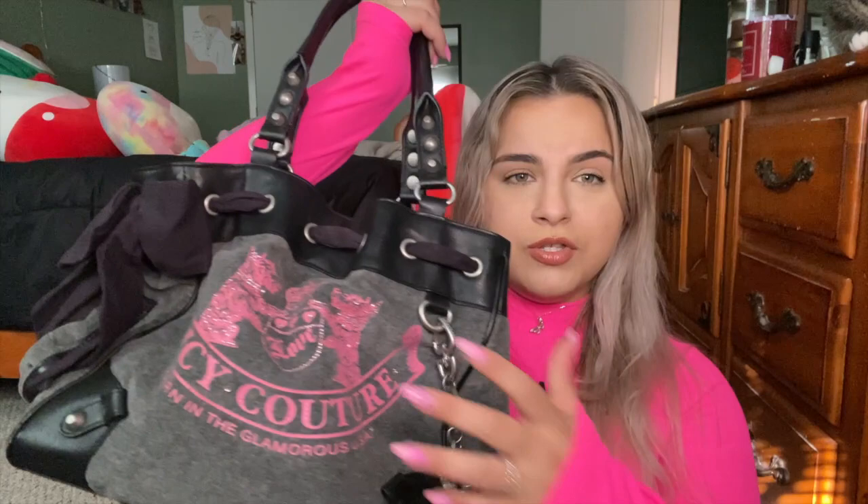I also have my Opal gloss from Maybelline, a Sephora watermelon hand sanitizer, and the Kylie Skin mint lip balm — I really love this one. I have a couple of pens because you never know when you need one. And finally I have my Sol de Janeiro Brazilian Crush — I think that's how you say it — which is one of my favorite scents ever. My mom absolutely hates this scent; she says it gives her a headache, but I love it.